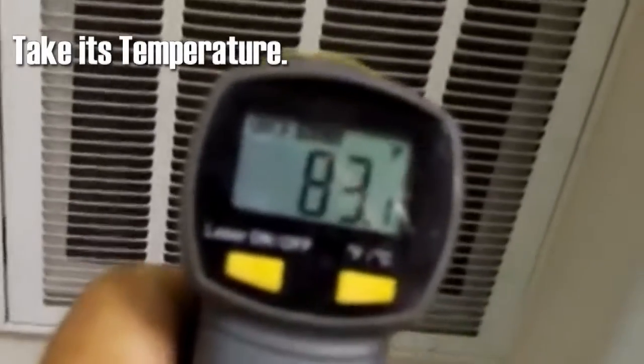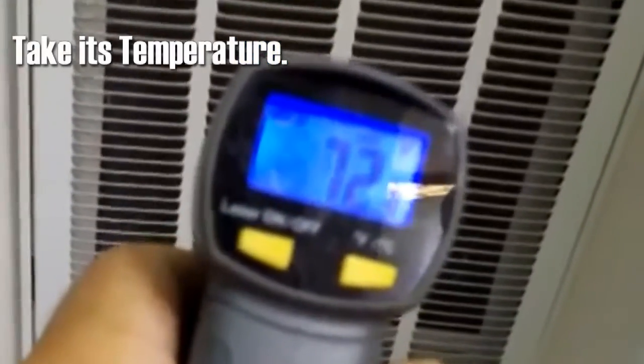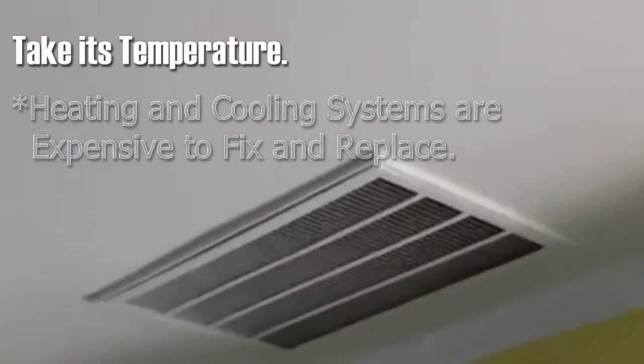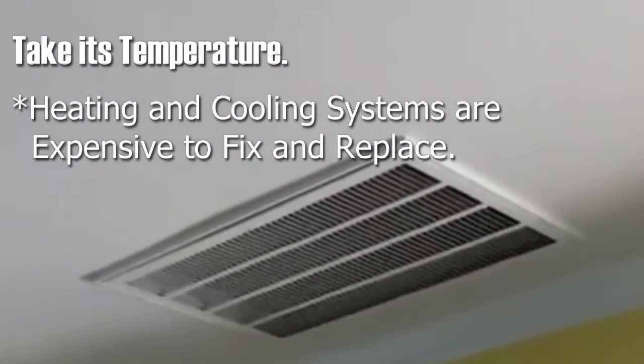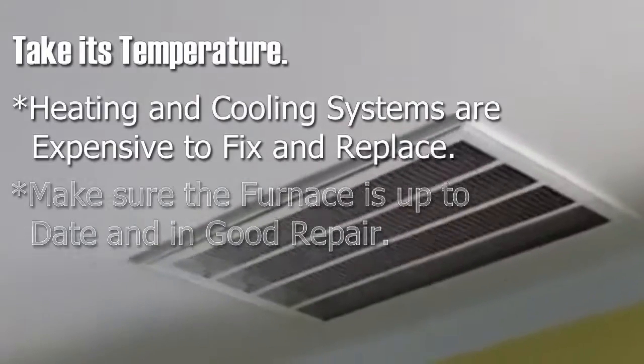Take its temperature. When you're buying a house, keep in mind, if it looks rickety or old, it probably is. Heating and cooling systems are expensive to fix and replace, and inefficient ones can eat away at your utility bills. Make sure the furnace is up to date and in good repair.